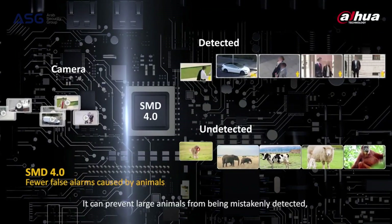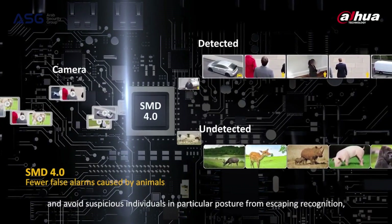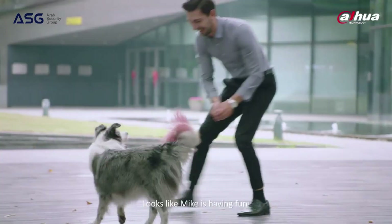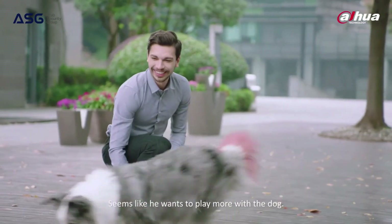It can prevent large animals from being mistakenly detected and avoid suspicious individuals — in particular, unusual postures — from escaping recognition, thus mitigating possible risks. Looks like Mike is having fun. It's time to go to work, Mike. Seems like he wants to play more with the dog.